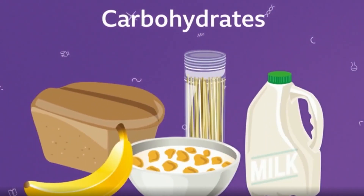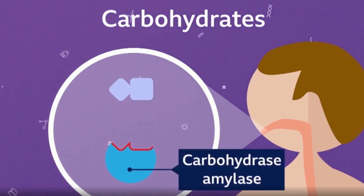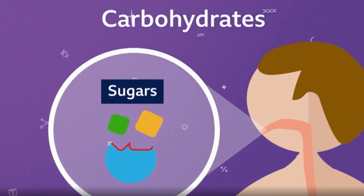Carbohydrates found in starchy and sugary foods are an important source of energy in a healthy diet. When you chew carbohydrate-rich foods, carbohydrase enzymes such as amylase in your saliva break down starch into sugar to give us the energy we need.